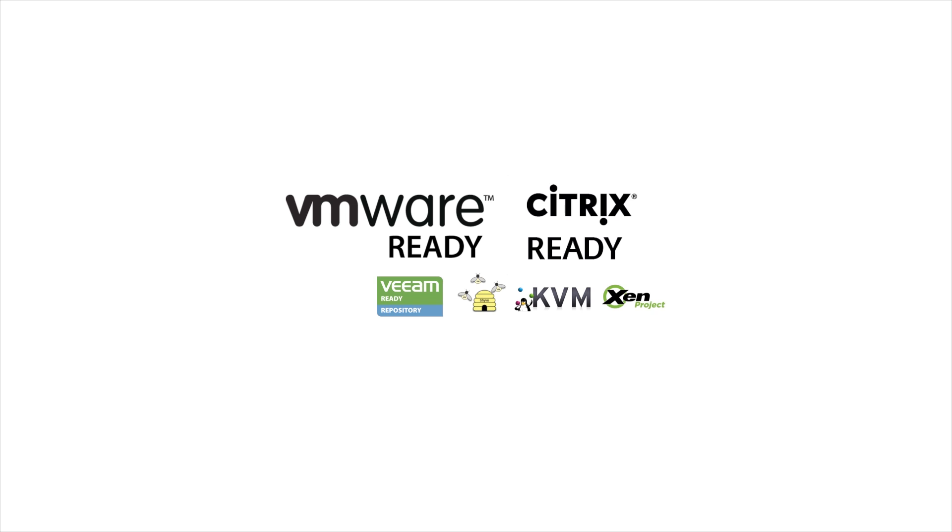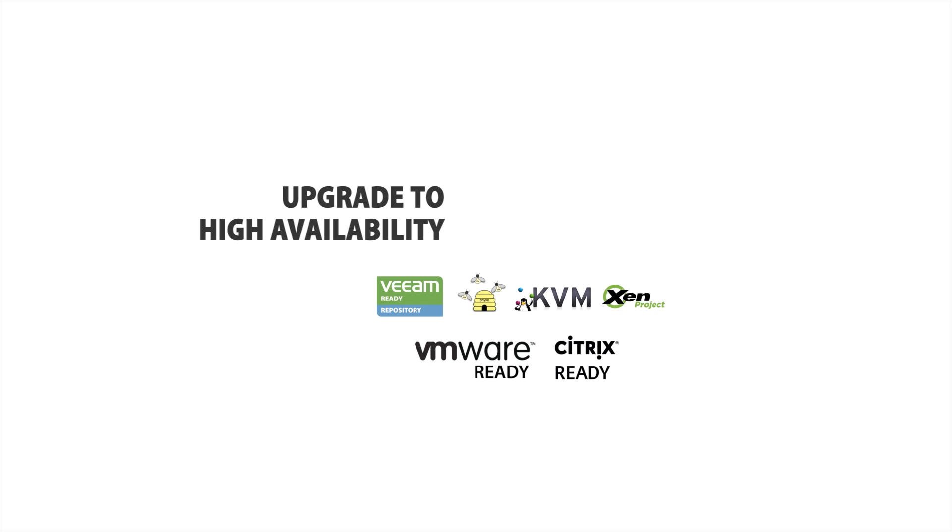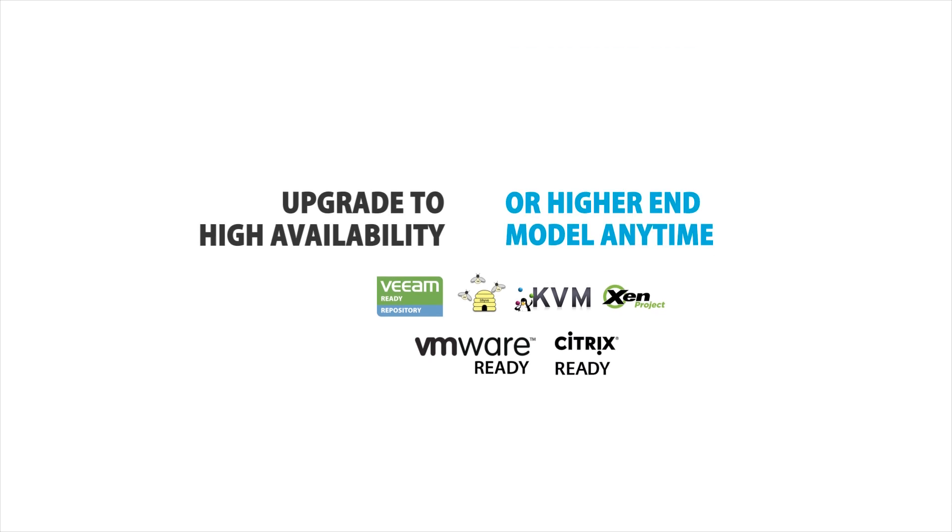All TrueNAS Arrays can be non-disruptively upgraded from non-redundant to high availability, to a higher-end model, or to add capacity, all of which protect your storage investment as your needs grow.